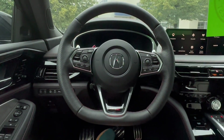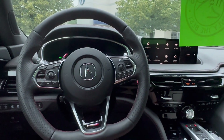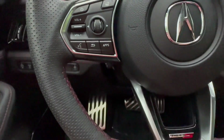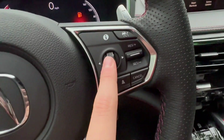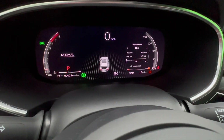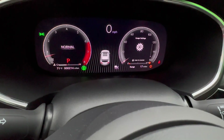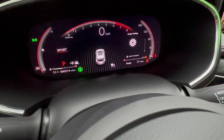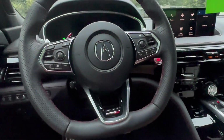Now for the real stuff on the interior. The steering wheel is made of perforated leather on the sides with Type S branding and a flat bottom to make it sportier. It's heated, with volume and Bluetooth controls on the left and cruise control settings on the right. Coming to the gauge cluster, only the right side is adjustable. You can go to gauge settings, then gauge layout, choosing advanced or crafted — we're doing advanced since we're in a Type S Advance, and it changes depending on your drive mode.